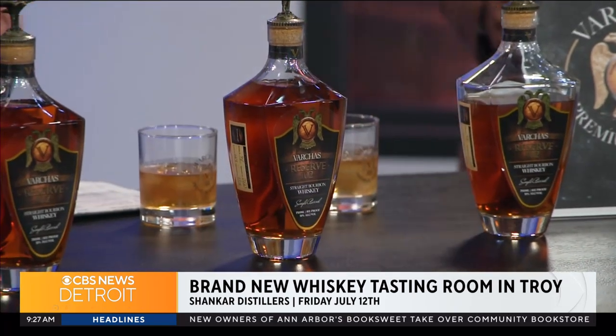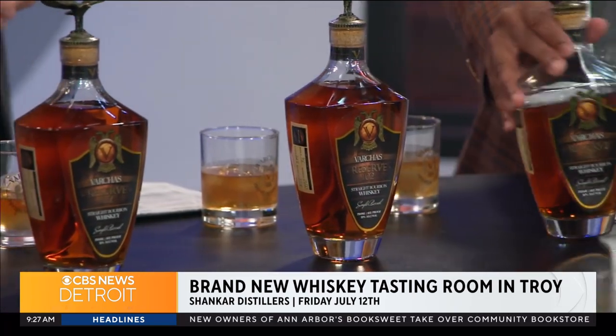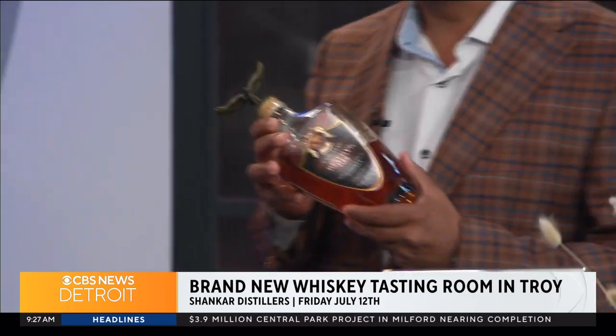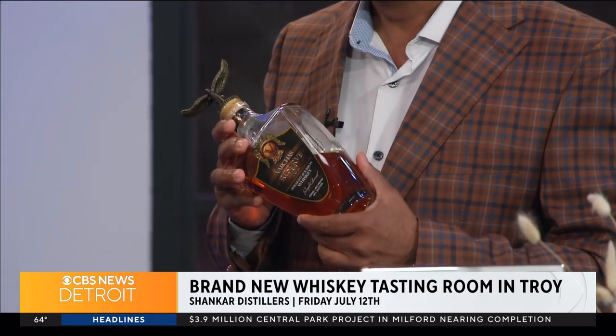One of the first things that stood out to me was the lid — it's so easy to open. What's with the bird? So the bottle has two very important things: one is the eagle — the American eagle — and the logo is the double-headed eagle, which is the emblem of the kings of South India. So this is what I call an American dream in a bottle.